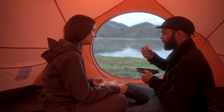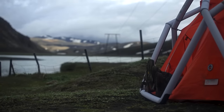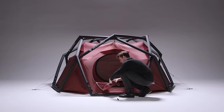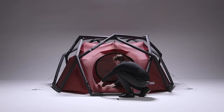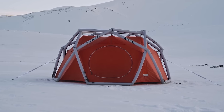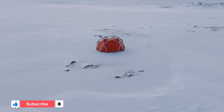Up to three people can easily fit into the roomy Cave XL four-season cabin, which offers plenty of space for luggage and movement. Made of premium weather-resistant materials suitable for extreme weather such as heavy rain or snow, the Cave XL four-season pitches in just a minute with only one pump, using air to create a cozy outdoor shelter.